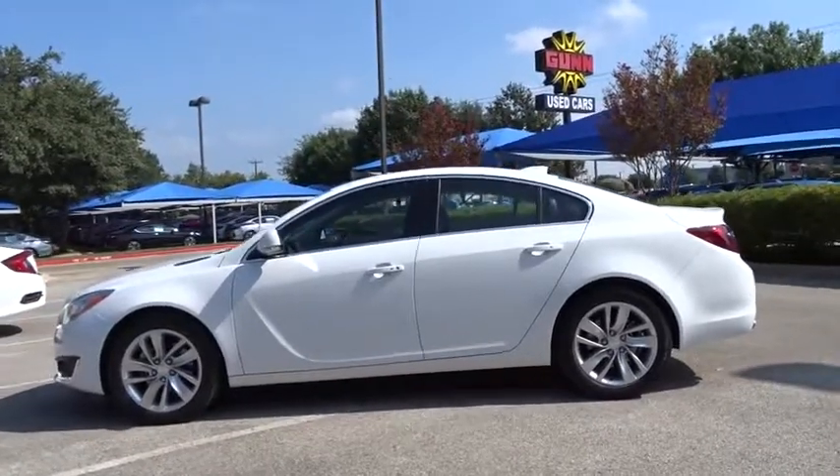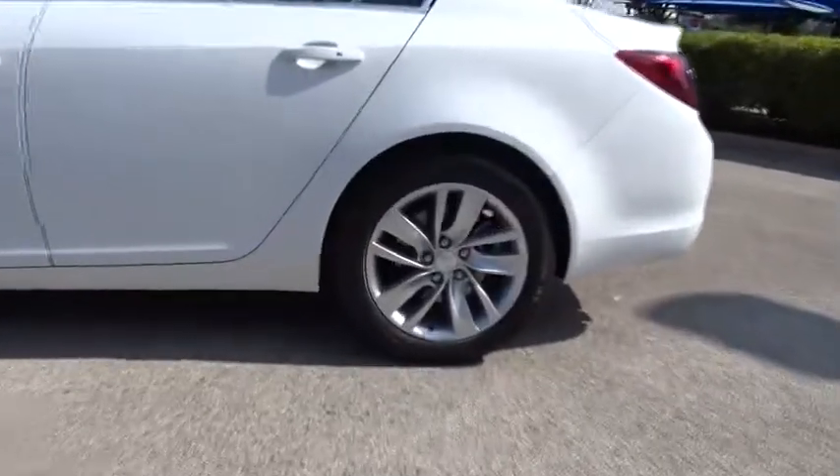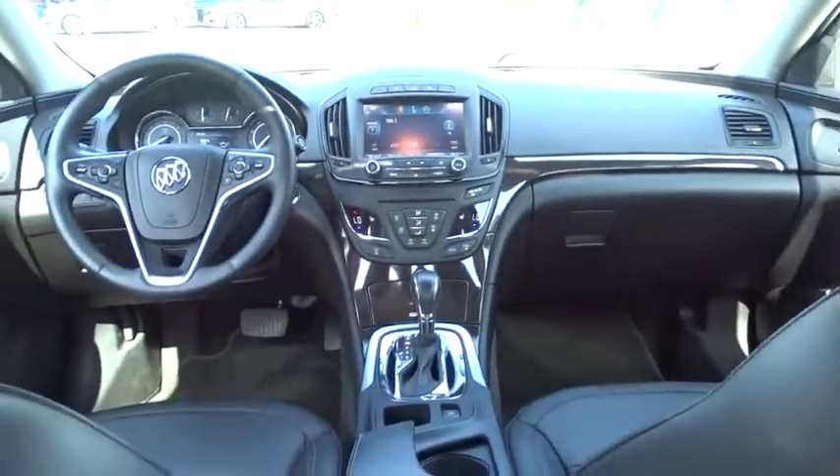Stability control. Keyless entry. Remote engine start. Traction control. Power passenger seat. Backup camera. Steering wheel audio controls. Anti-lock braking system. Leather wrapped steering wheel. Bluetooth.